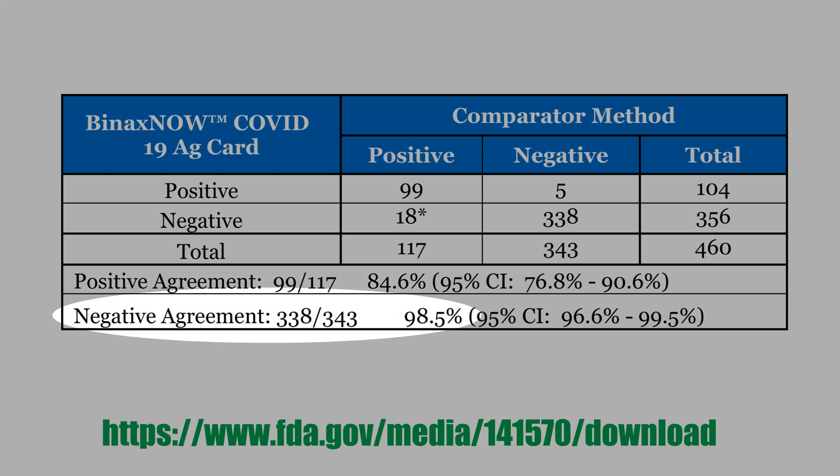The negative agreement is even greater — 98.5% — which is 338 divided by 343. We call negative agreement specificity, or the true negative rate. Both numbers are pretty decent; they measure the agreement between both tests, the Binax and the PCR.